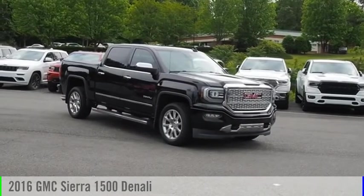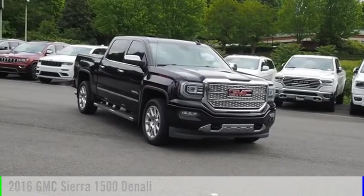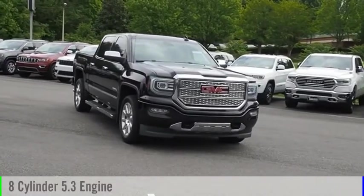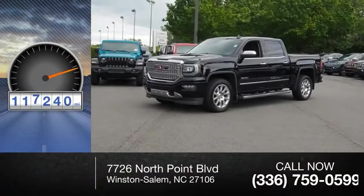We are pleased to show you the 2016 Sierra 1500. This vehicle is powered by a four-wheel drive, eight-cylinder, 5.3-liter engine. This vehicle has less than 120,000 miles.